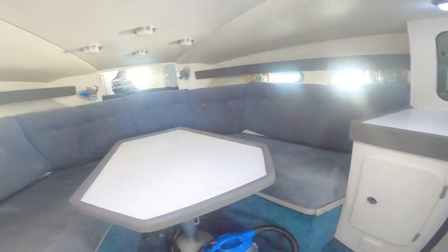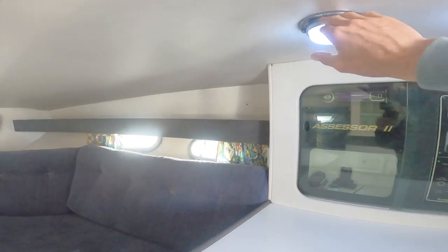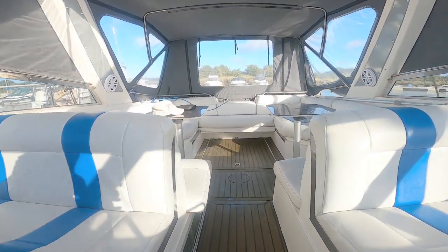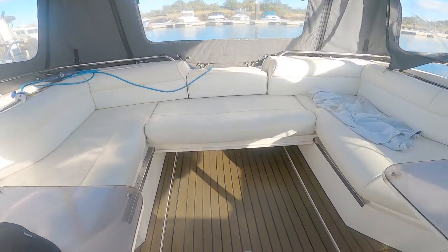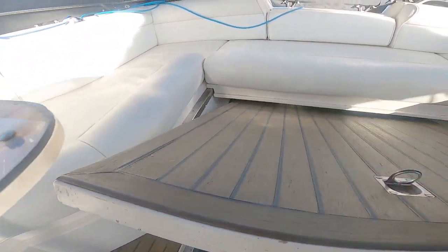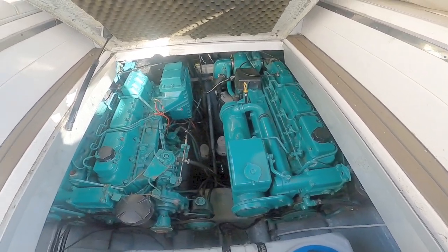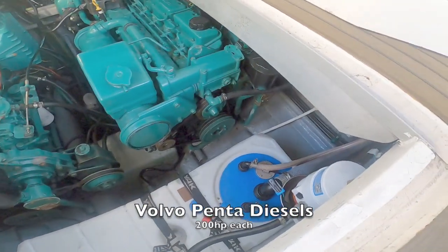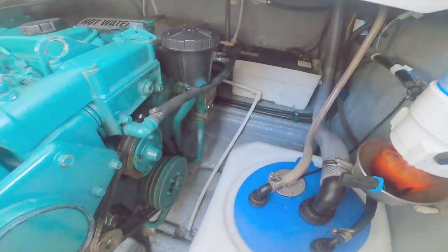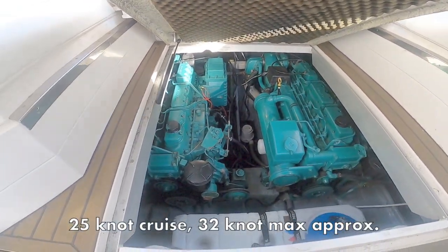Decent headroom in here — I'm about five-foot-seven and I can stand quite comfortably with a couple of inches to spare. The boat is very much Sunseeker of the era, focused on keeping you in the sun, so most of the space is given over to the cockpit. There is an engine hatch down here. This boat is running a couple of Volvo Penta diesels and they're looking in very good condition — I'd expect they've been well looked after. I'll put the engine power details and performance figures in the video description. There's also a battery bank on that side.